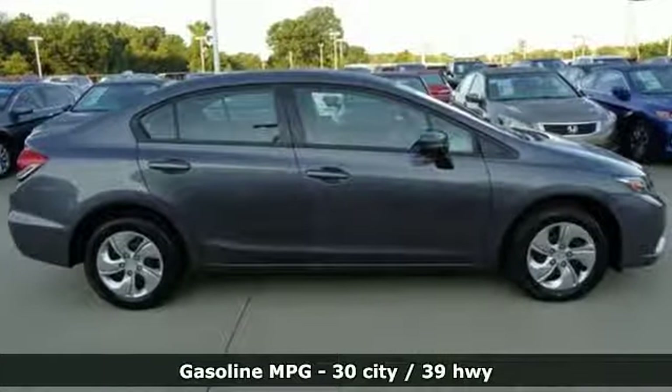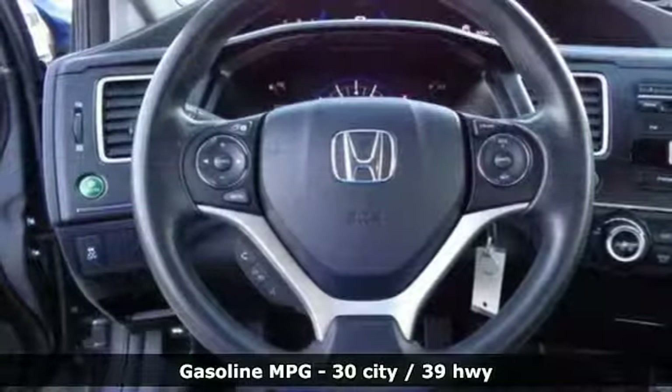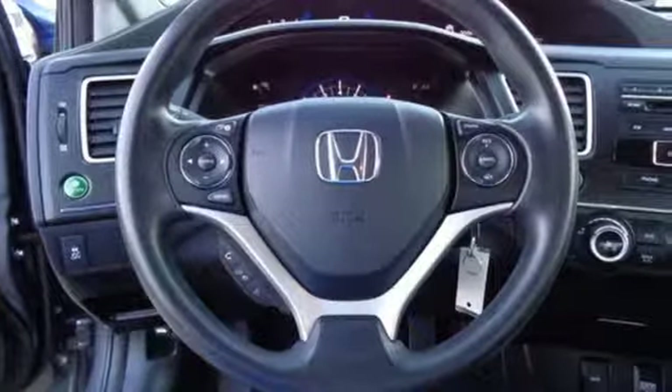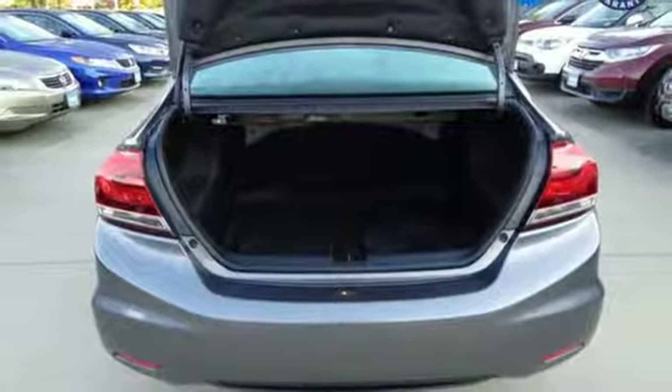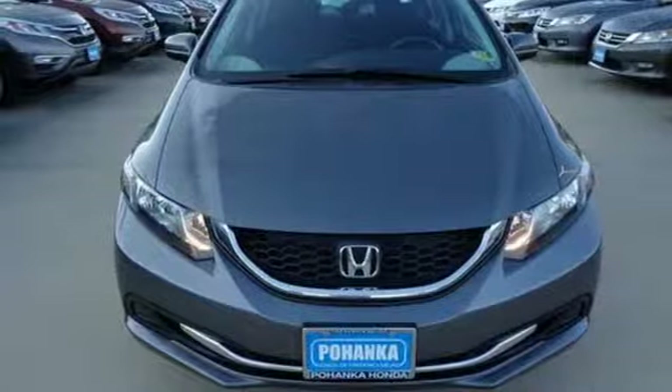It also has a rear view camera, an intelligent multi-information LCD display, and advanced safety features like vehicle stability assist and smart vent frontside airbags. Cruise in and take a look at this safe and stylish Civic today.